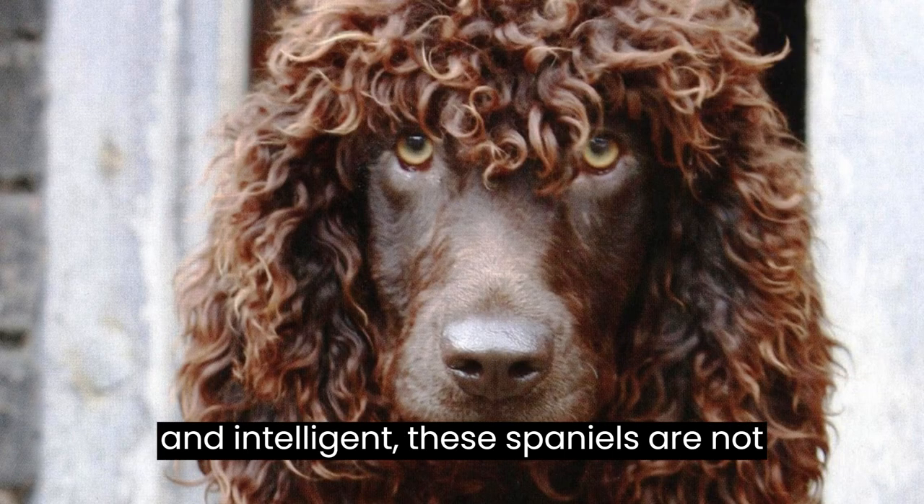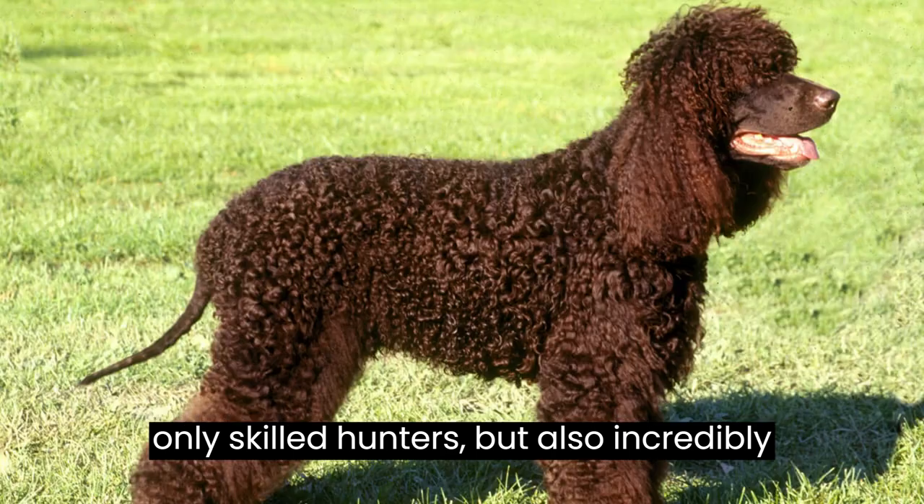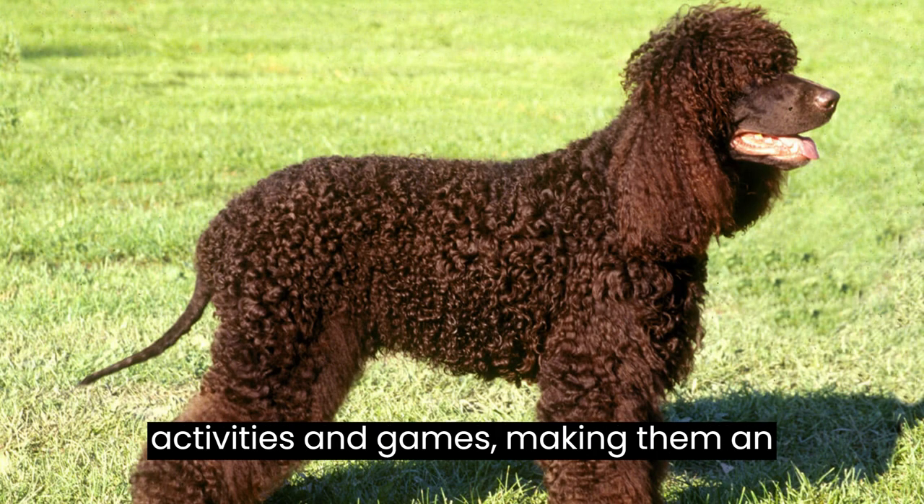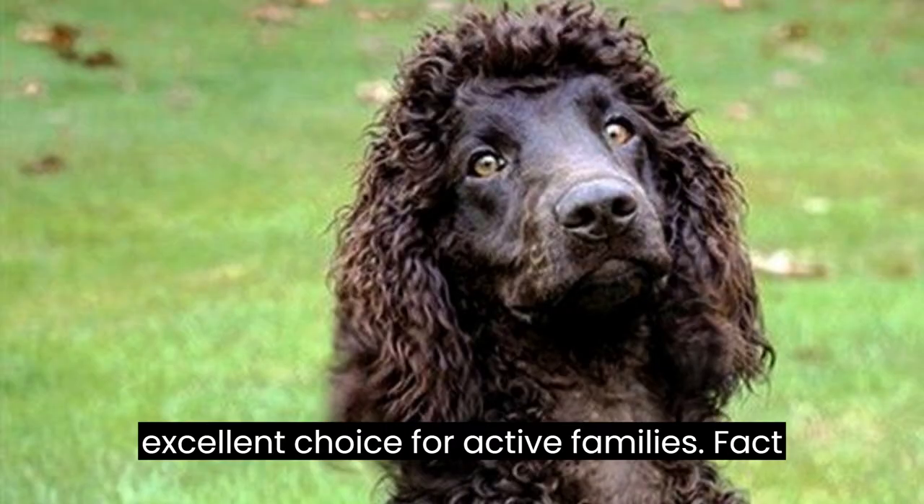Fact #4: Playful and Intelligent. These spaniels are not only skilled hunters, but also incredibly smart and playful. They love engaging in activities and games, making them an excellent choice for active families.